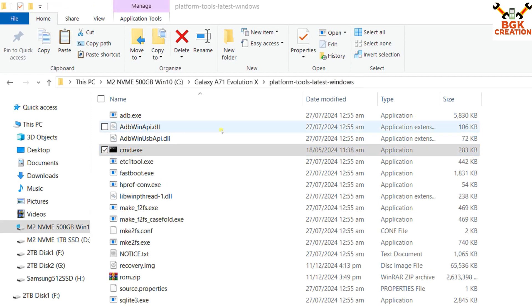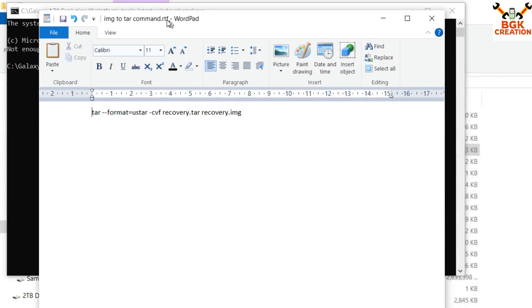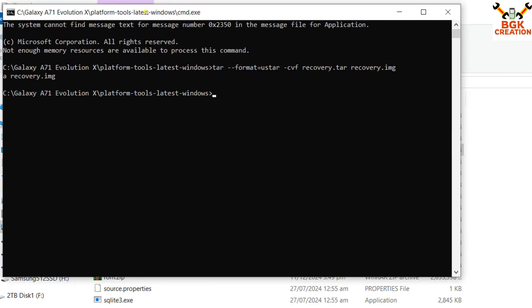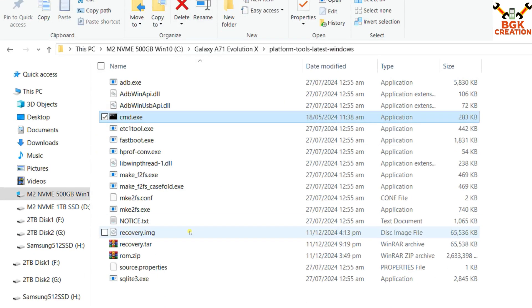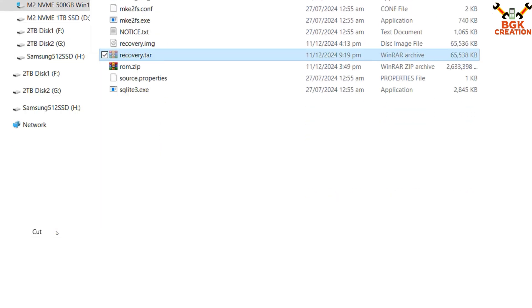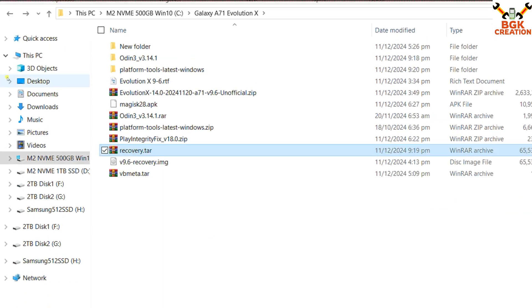Right-click on cmd, left-click 'Run as administrator,' and click Yes on the pop-up window to open the command window. I have provided a command in the description to convert recovery.img into a .tar file. Copy that command, come to the command window, press Ctrl+V, and the command will be pasted automatically. Now I can see in the extracted platform tools folder: one file is recovery.img and the other is the converted recovery.tar. Right-click and cut the recovery.tar file, go back, and paste it in the main downloaded folder.